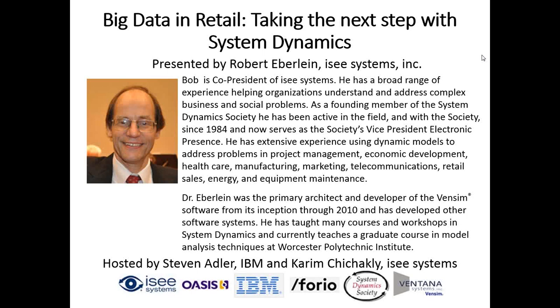Welcome, everyone. My name is Steve Edler, and I work for IBM. This is the fifth webinar on XMILE and System Dynamics. In this webinar, we're going to explore big data in retail, taking the next steps with System Dynamics, with my friend Bob Everline from IC Systems, who's going to take us through a really interesting use case exploring the relationship between big data analytics and system dynamics, and the role that open standards like XMILE can play in helping big data scientists and modelers make better use of systems thinking in analyzing data and developing strategies in retail.